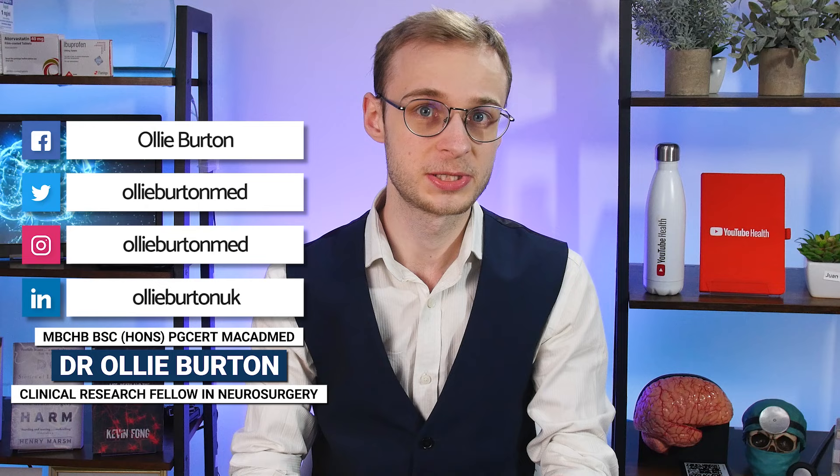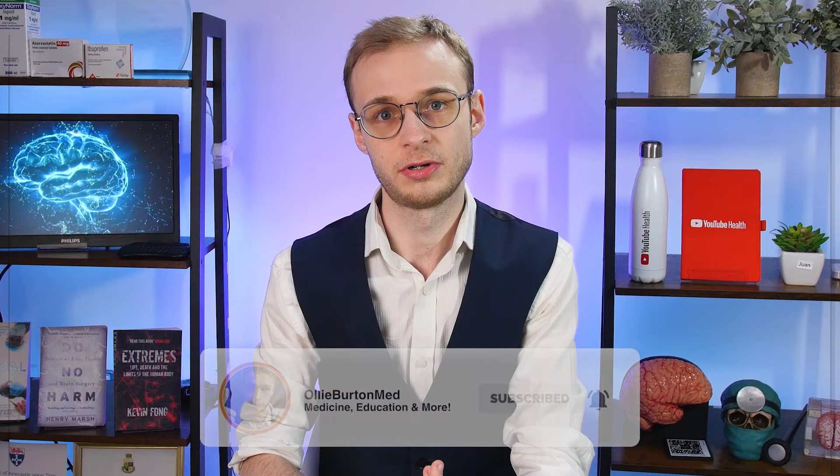Hi everyone, my name is Dr. Ollie Burton. I'm a clinical research fellow currently working in neurosurgery in the UK NHS, and in this video I'm going to be answering some of your questions about how specialty training, or residency as some other countries might call it, works in the NHS in England and the UK more widely.